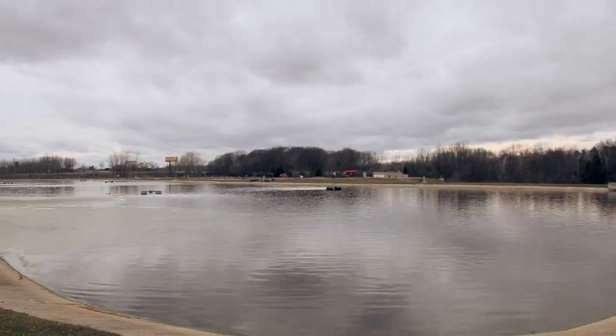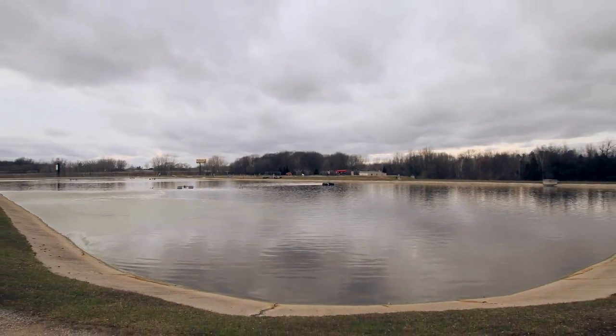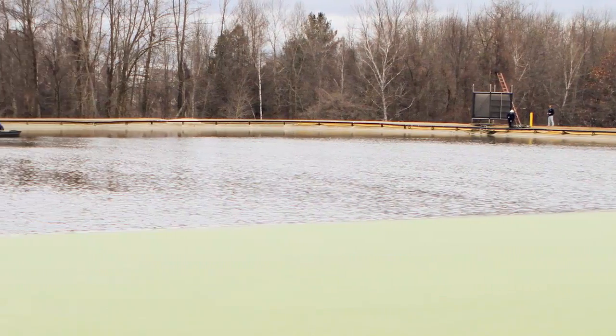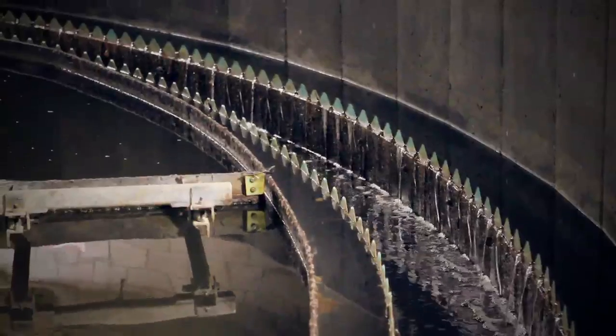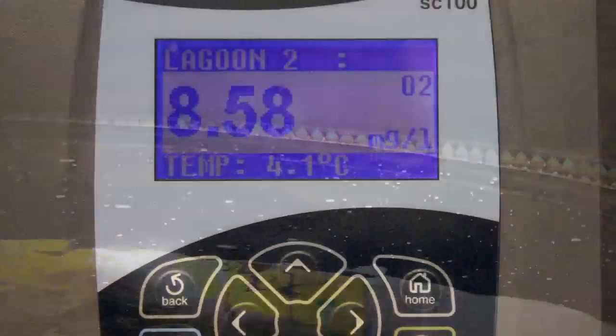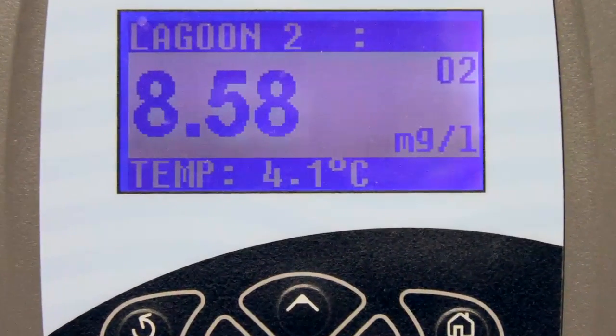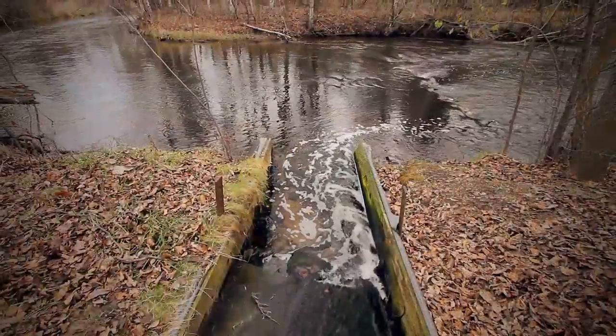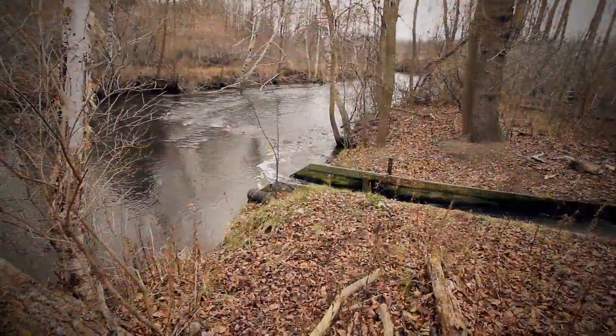The influent water temperature, surprisingly enough, because the pipes are coming into us underground and not running through our frost layer, comes in usually right around 50 to 52 degrees Fahrenheit. But because of the 30-day retention time going through this plant, by the time it leaves the plant it can sometimes be down to 33 degrees Fahrenheit going out to the river. Basically the only thing that stops this water from freezing is the movement of the water through the plant.